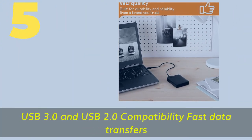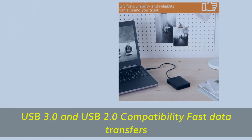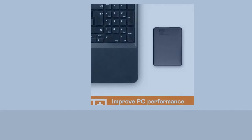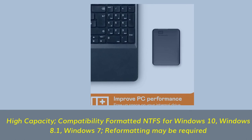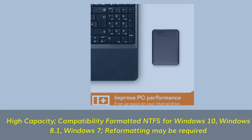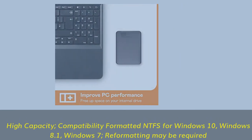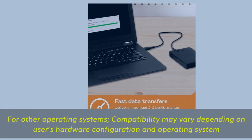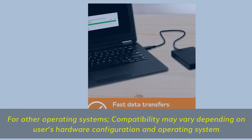Number 5. USB 3.0 and USB 2.0 compatibility for fast data transfers. High-capacity, formatted NTFS for Windows 10, Windows 8.1, and Windows 7 — reformatting may be required. For other operating systems, compatibility may vary depending on user's hardware configuration and operating system.